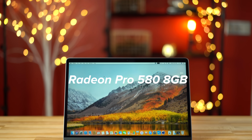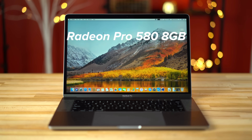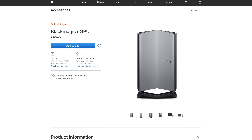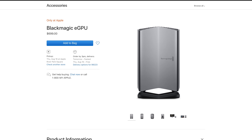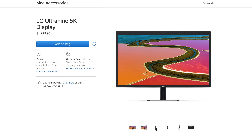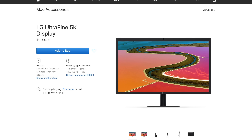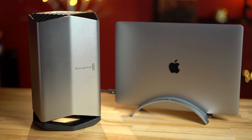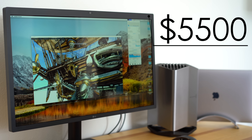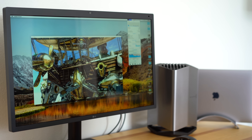The 5K iMac also packs a Radeon Pro 580 graphics chip, which delivers literally double the performance compared to the MacBook Pro's 560X. Apple also sells an external eGPU with that same 580 chip, as well as a 5K Thunderbolt 3 display using the same panel as the 5K iMac — but that combination brings the total price to $5,500, not counting a keyboard and mouse.